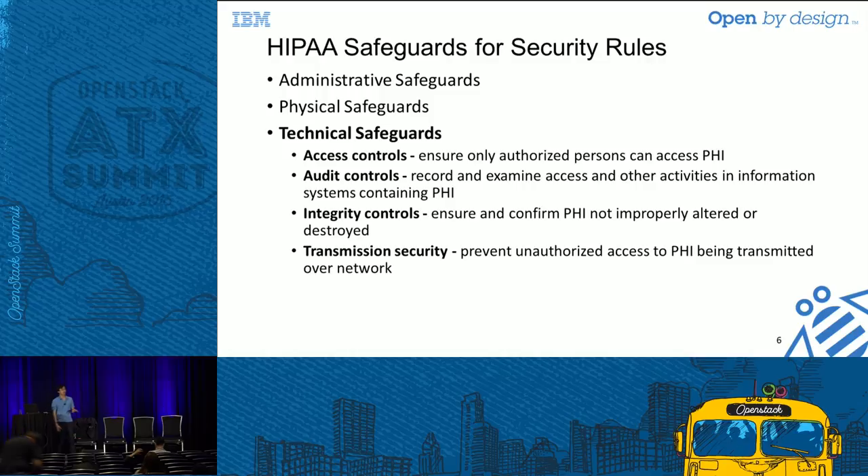Focusing on the security rule — there are three aspects: administrative, physical, and technical safeguards. I'll focus on the technical part since that's what we can do in software. That's why this talk is titled HIPAA-enabled rather than HIPAA-compliant, because full compliance requires administrative and physical aspects too. Within technical safeguards, there are four things: access control, audit control, integrity control, and transmission security. Later I'll go through the different mechanisms used at different levels and show how they match up to these controls.